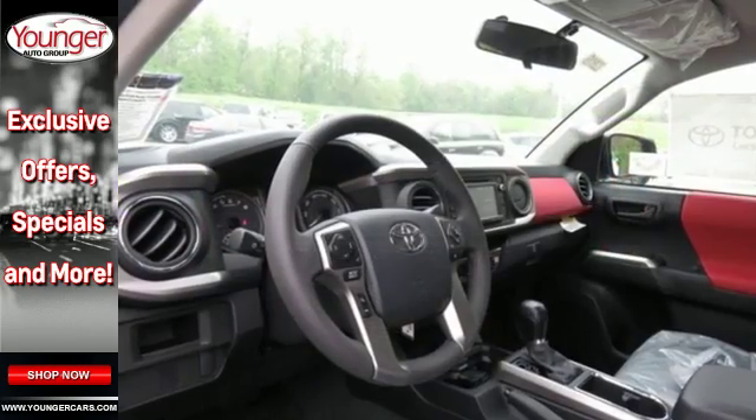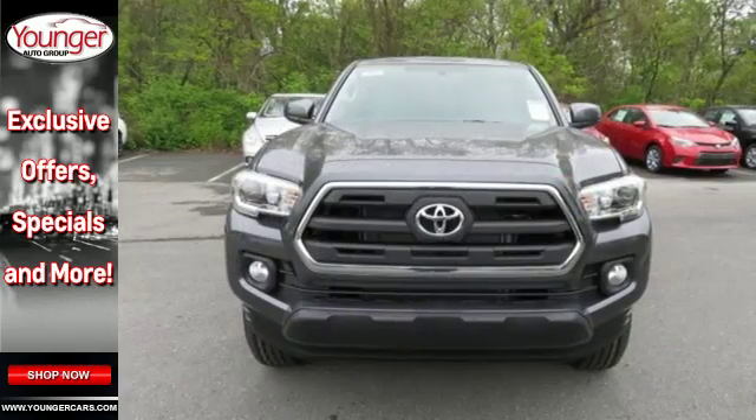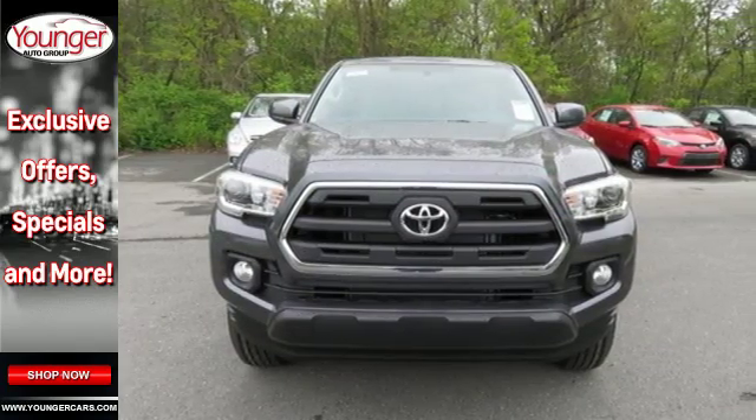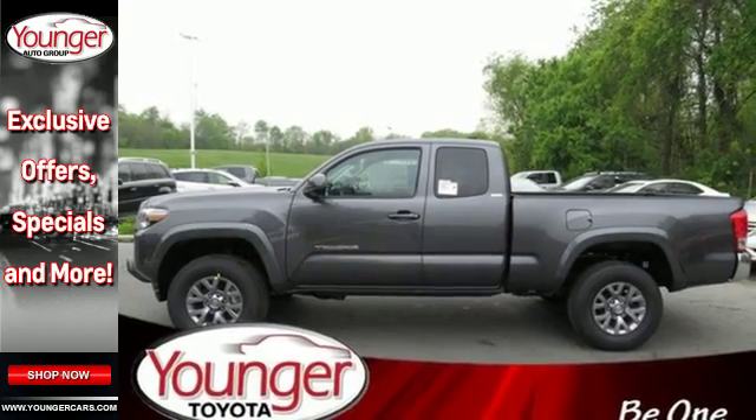Validate your passion for off-road fun with the TRD Sport Package and your drive to get things done with the fiber reinforced, sheet-molded composite bed with storage compartments and deck rail system with tie-down cleats and points.